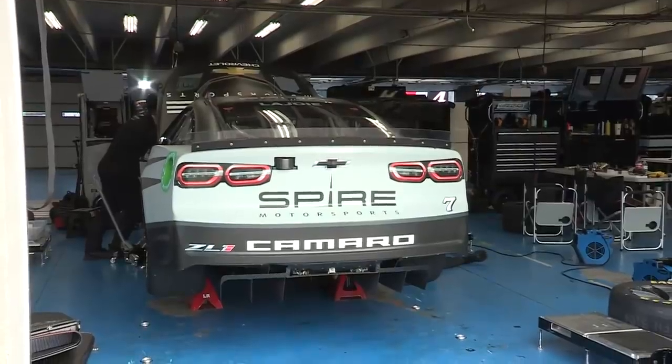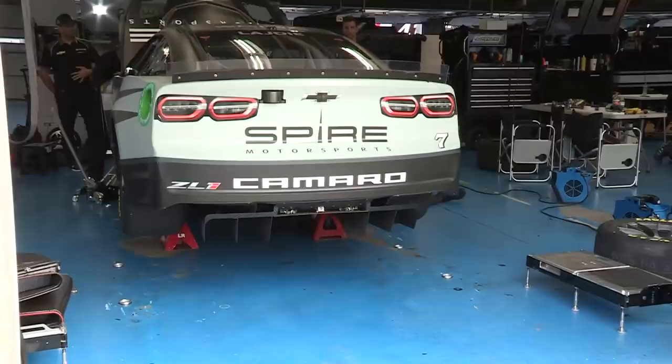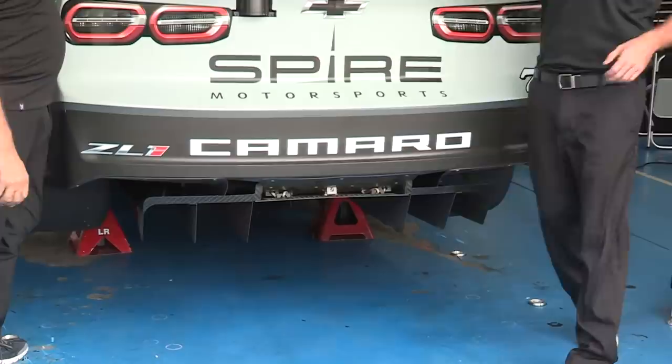Larry mentioned the diffuser. We're taking a look at it right now. It's underneath the rear of the car right there, and it's very efficient. It basically creates more downforce in the rear of the car, but you don't pay a drag penalty.